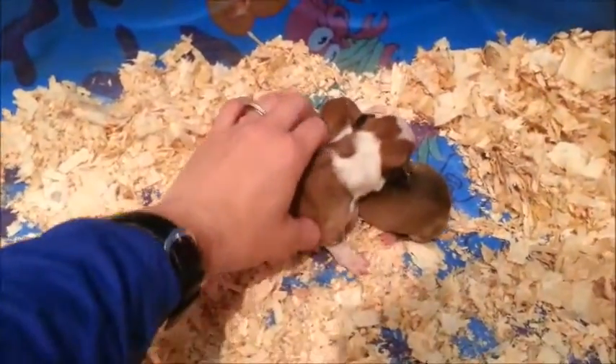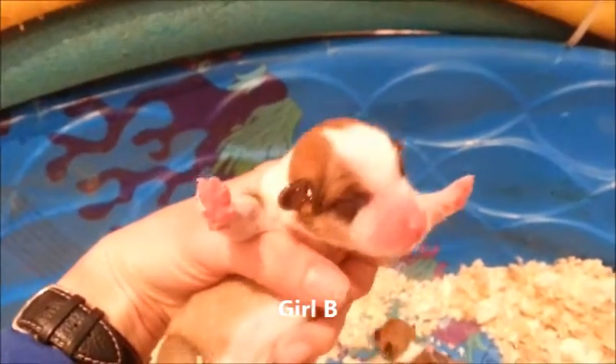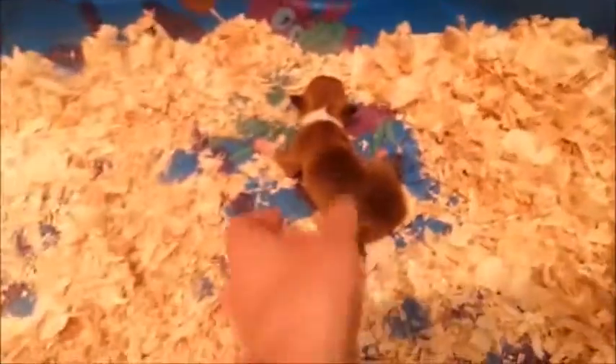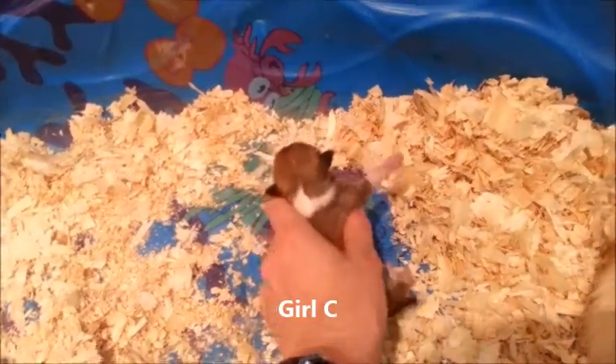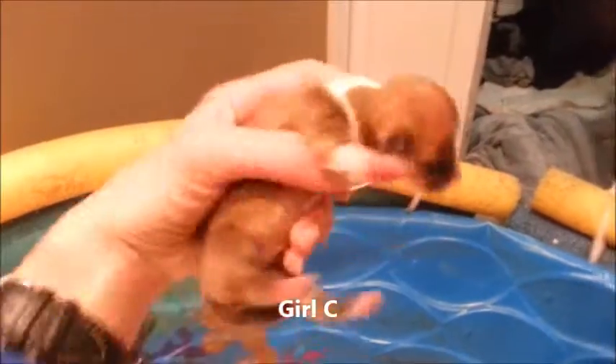That means these two must be girls. This one is Girl B — she's got a nice big white area and kind of a swoosh on the back. And this would be Girl C, who is a little girl with hardly any markings on her face.